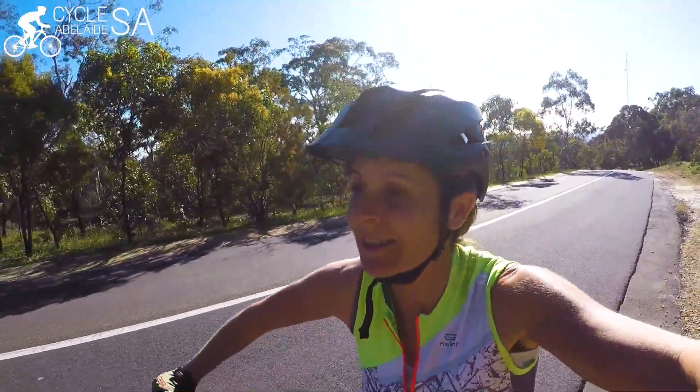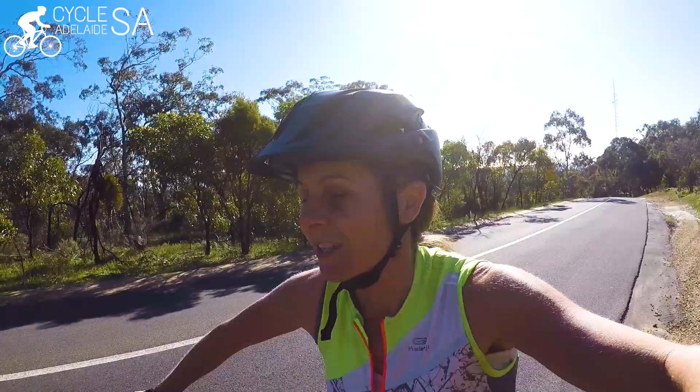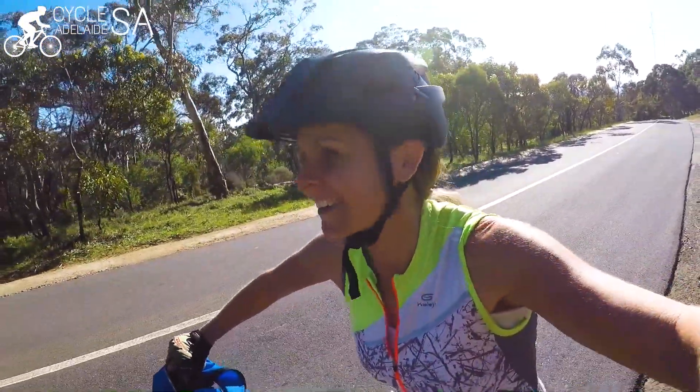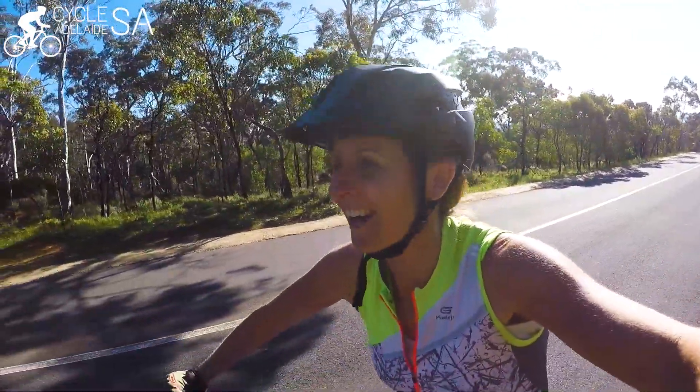This is definitely worth having a go at. I definitely need to get a little bit fitter and stronger and come back and try this again. It's a beautiful road — She Oak Road is a beautiful road and this ride is very challenging, but very good. I highly recommend doing this and I'm only halfway through. Back on the bike — this is great, I love it!